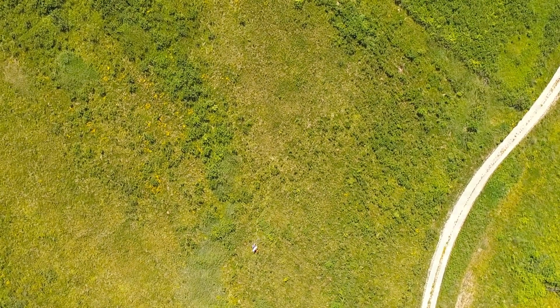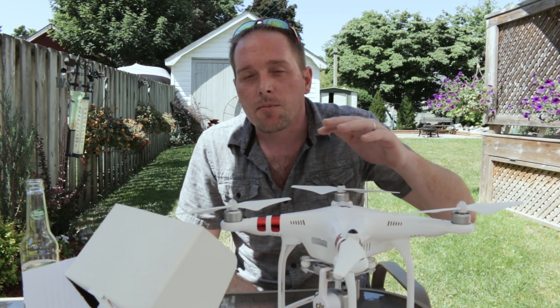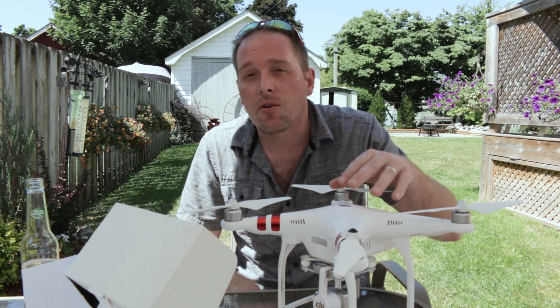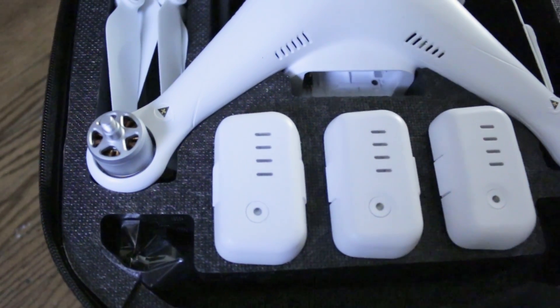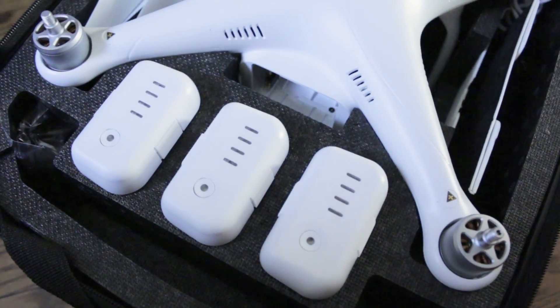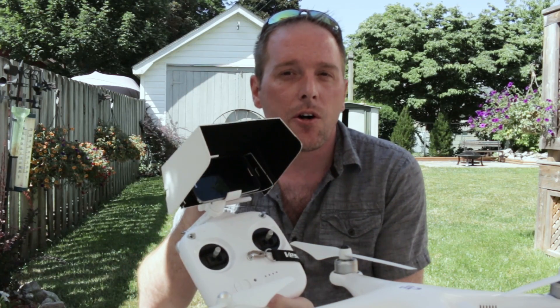If you're going to use your Phantom for search and rescue, a couple of tips. Get yourself some extra batteries, because it would really suck if you hadn't found anything or wanted to do more of a search and you were out of battery. I run with three and carry them inside my case.